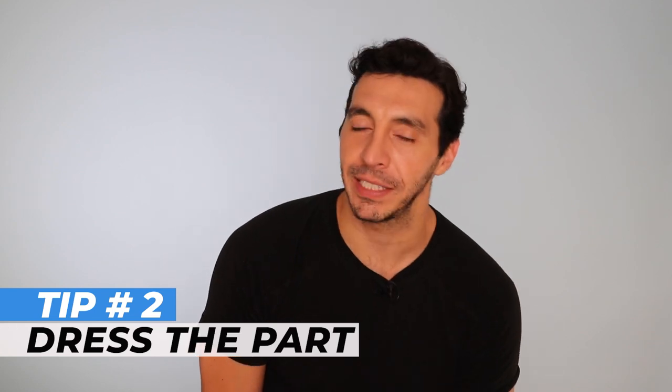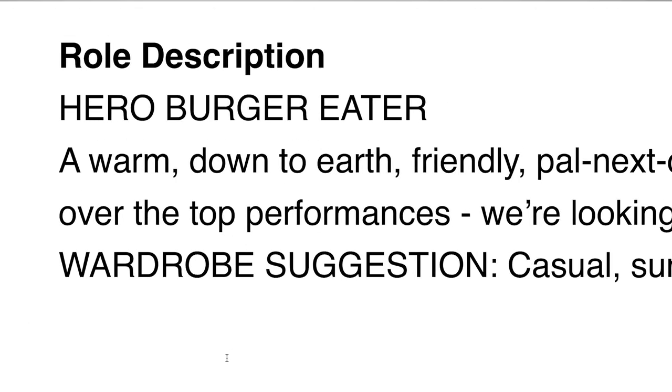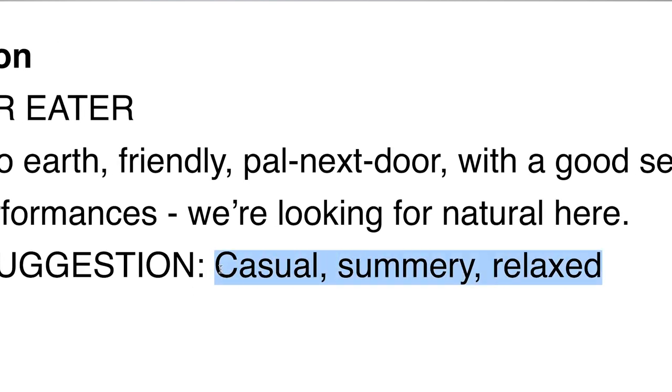Which brings us to tip number two: dress the part. Sometimes they will even, in the audition ticket, give you a suggested wardrobe. It doesn't mean you've got to have a whole wardrobe of costumes ready to go. A lot of actors think, 'But I don't have a ball gown — how could I possibly play Cinderella?' You probably already have a lot of stuff in your wardrobe that will be perfect for a casting. In this one, hero burger eater is to be dressed casual, summery, relaxed.